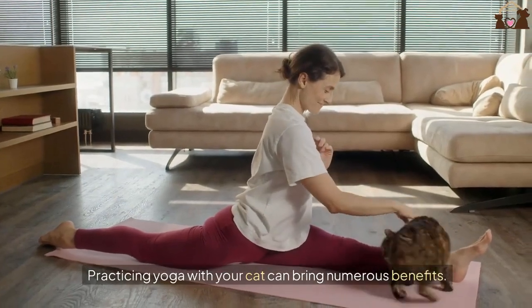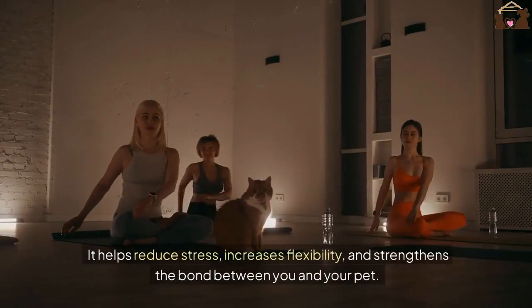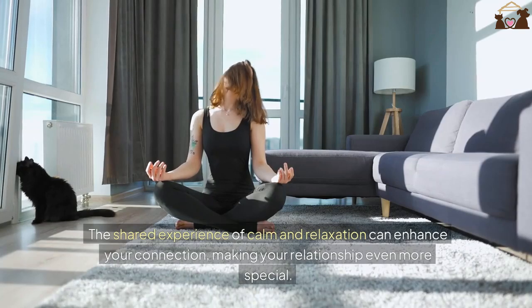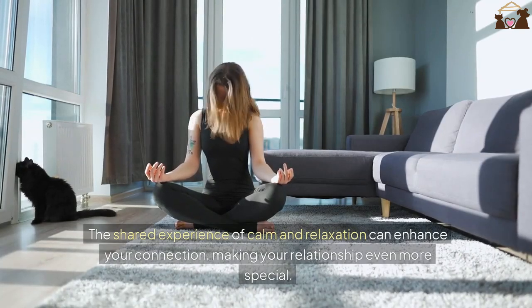Practicing yoga with your cat can bring numerous benefits. It helps reduce stress, increases flexibility, and strengthens the bond between you and your pet. The shared experience of calm and relaxation can enhance your connection, making your relationship even more special.